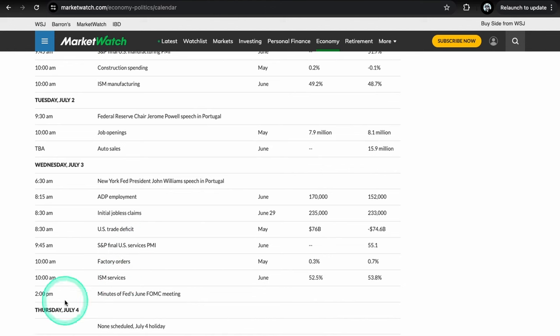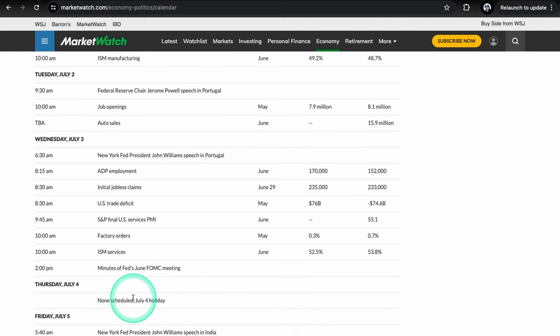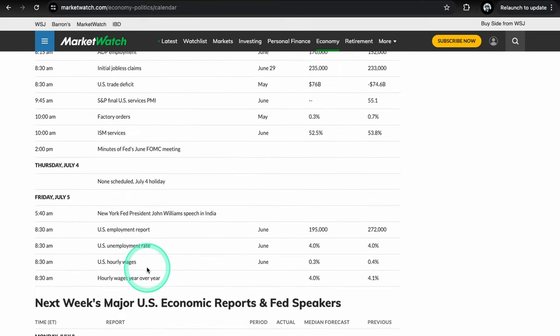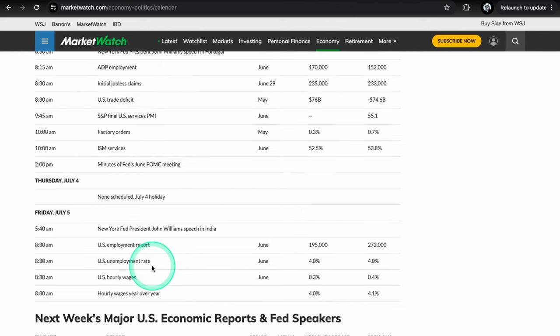Wednesday also has the Fed minutes at 2 p.m. — those are the minutes from the last meeting. Usually it's all the same stuff you heard at the last FOMC meeting, but maybe we'll see something new. Markets are closed Thursday — enjoy your holiday. Then Friday is arguably the biggest day of the week with non-farm payrolls, which is extremely important. We also get the unemployment rate, which recently ticked up to four percent, and U.S. hourly wages.